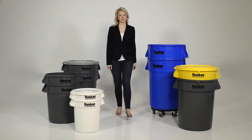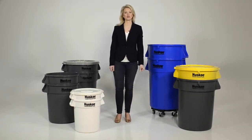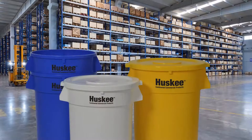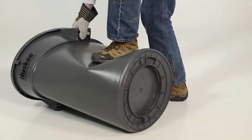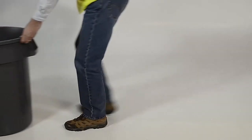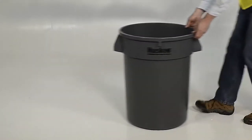At CCP, our Husky trash can has been the industry standard for commercial round waste containers since 1976. Stocked and ready to ship in multiple sizes and colors, this hard-working item is ready to help you get the job done. Made in Missouri using USA virgin-grade resin, this can is built with heavy-duty handles and a reinforced base that allows work to go on without a hitch.